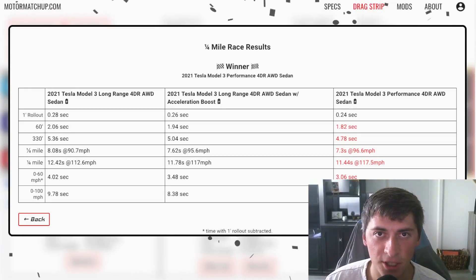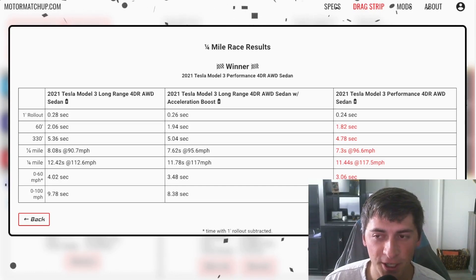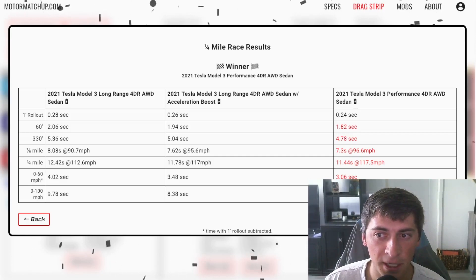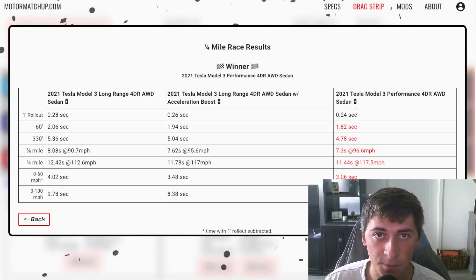My personal opinion is the $2,000 acceleration boost is worth the money. Obviously it depends on your priorities, but there are people who modify their ICE cars and spend thousands for gains that are less than these. So relatively speaking, I think it's a good value — you're talking about an 11 second quarter mile and zero to 60 times in the mid threes. It's pretty impressive.